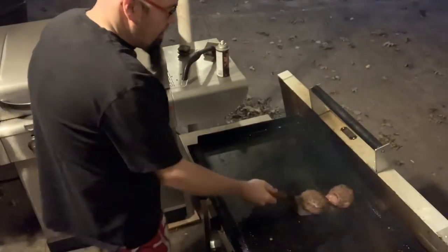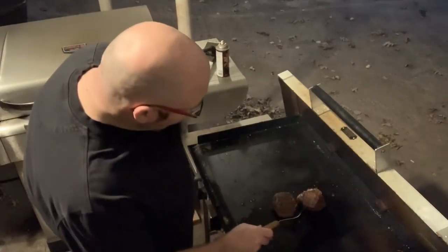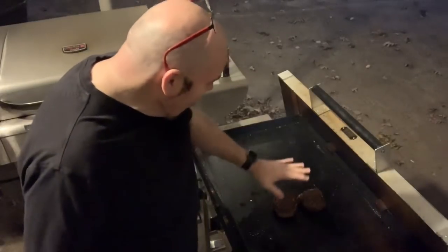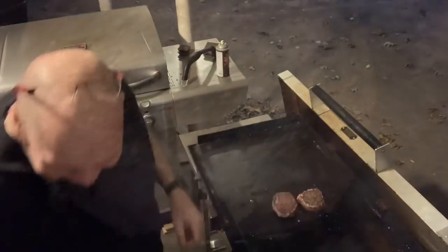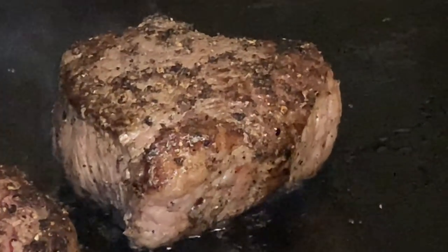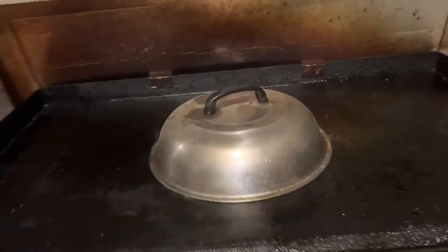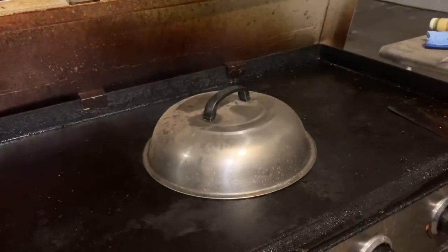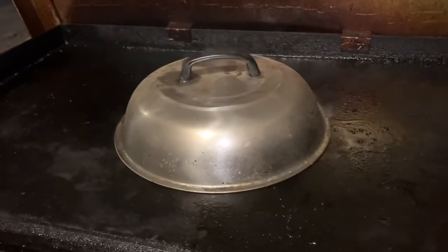I'm going to flip these again — look at that! Oh man, the crust — all that pepper and salt has been burned on there beautifully. I decided to throw one of these little burger toppers on there for just a minute, to get a little oven action going and get the heat up all around it.